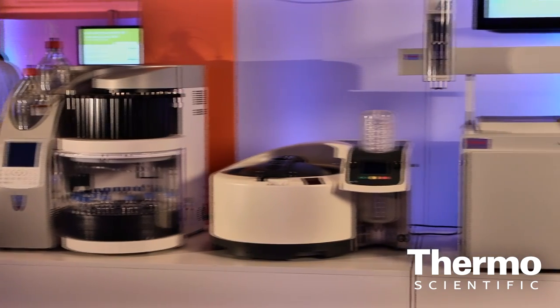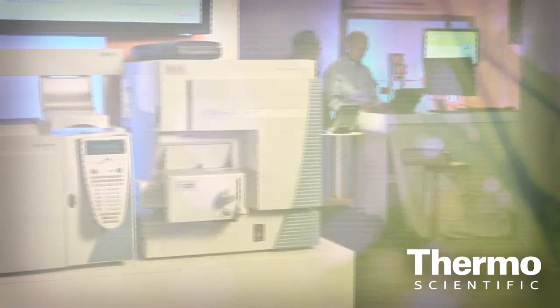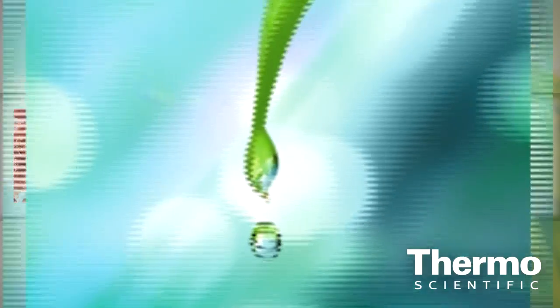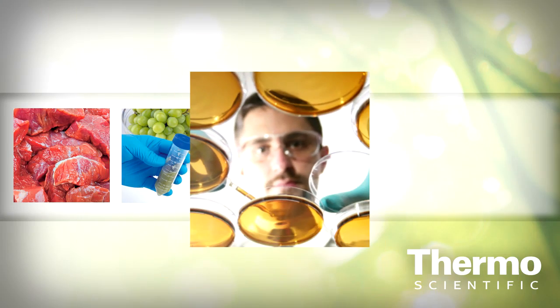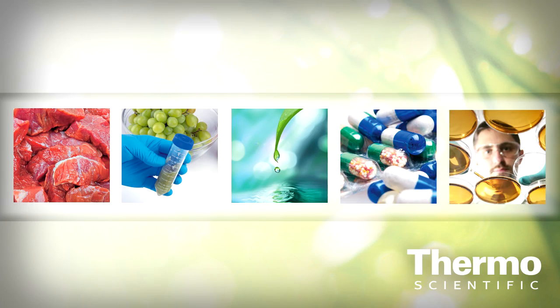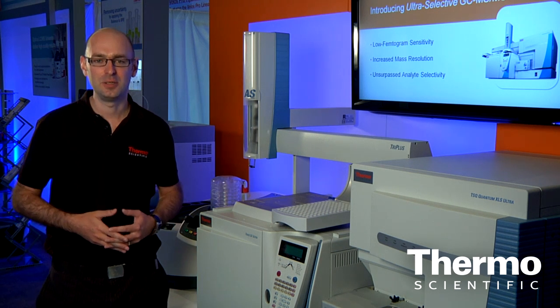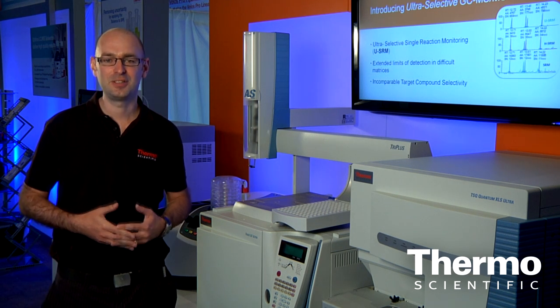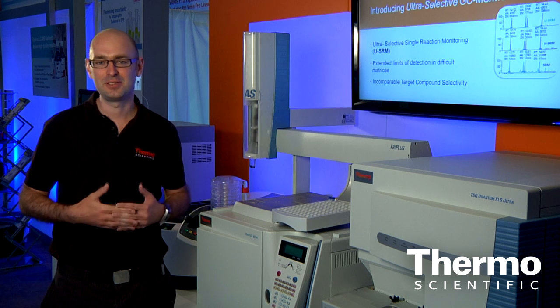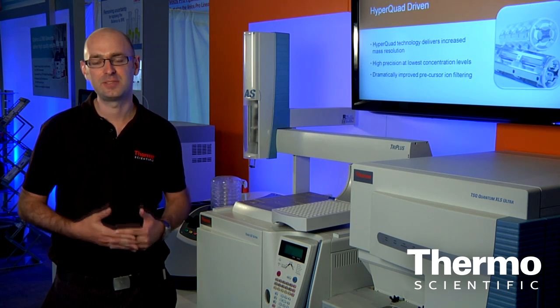The TSQ Quantum XLS Ultra addresses the requirements of the most demanding analytical tasks across applications. Food safety, environmental, forensic toxicology, pharmaceutical, and metabolomic analyses can all benefit from the highest performing instrument available. From POPs to pesticides, femtogram level sensitivity and USRM capability, the TSQ Quantum XLS Ultra delivers a GC triple quad capable of meeting the regulatory challenges of both today and tomorrow.